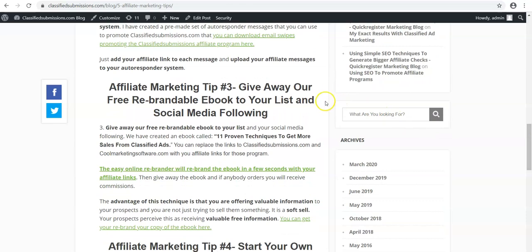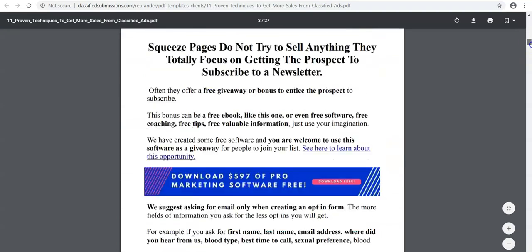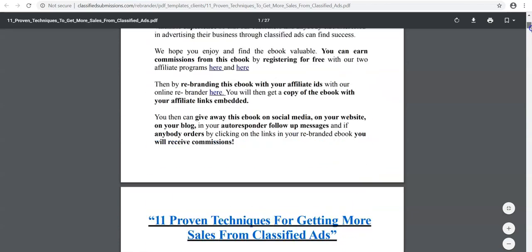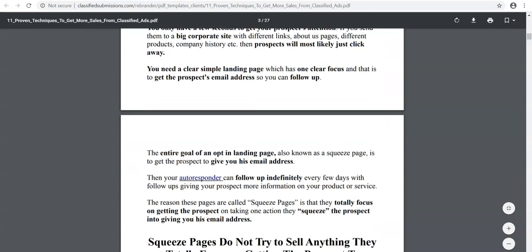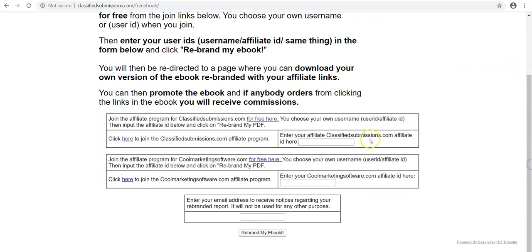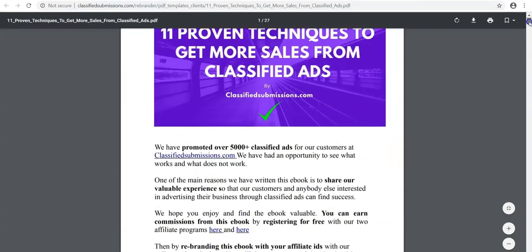We've made some tools for you at classifiedsubmissions.com. We've got a free ebook that you can download, rebranded with your own affiliate links. We have an online rebrander — here it is. You can look at the ebook here. We've got all these banners and so forth. That promotes classifiedsubmissions.com and coolmarketingsoftware.com — both are affiliate programs that are free to join. You can get your own free ebook, rebrand it with our online rebrander. You just sign up for the affiliate programs, enter your affiliate ID — which is your email — click rebrand my ebook, and you'll get a rebranded copy with your own link.